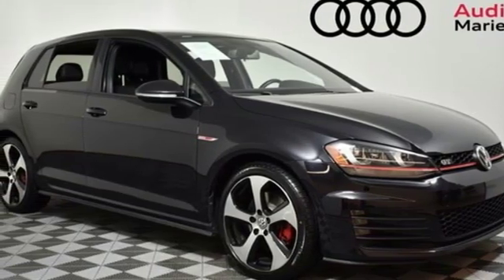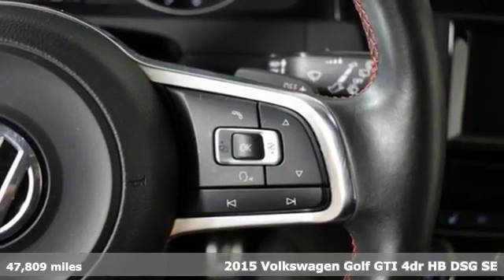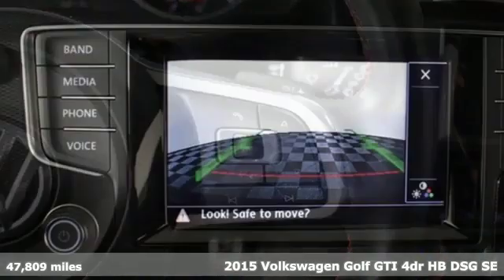It's a 2015 Volkswagen Golf GTI. Set a new pace to your day and still have plenty of space for the everyday.